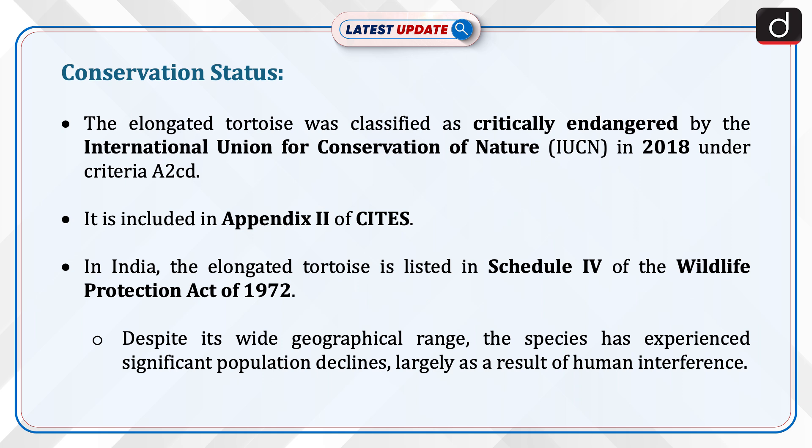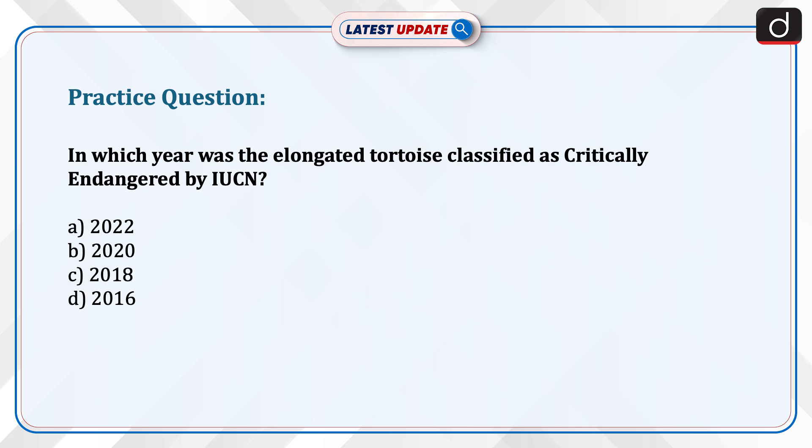Despite its wide geographical range, the species has experienced significant population declines, largely as a result of human interference. Now it's time for the practice question: In which year was the elongated tortoise classified as critically endangered by IUCN? 2022, 2020, 2018, or 2016? Give us the answer in the comment section.